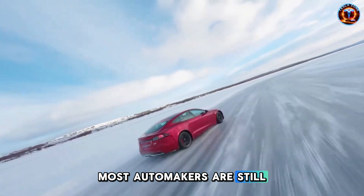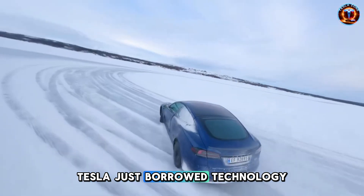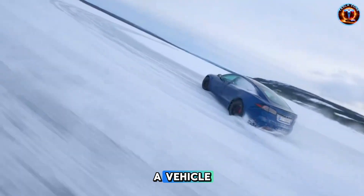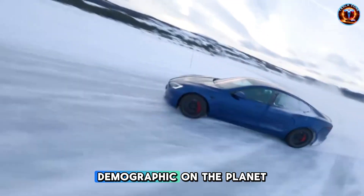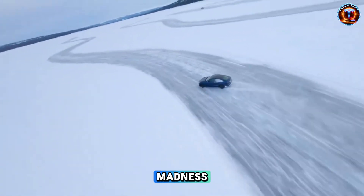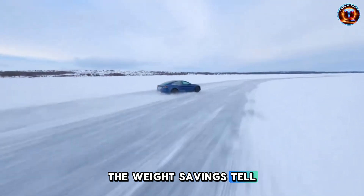Most automakers are still using conventional steel with minor tweaks. Tesla just borrowed technology from spacecraft and dropped it into a vehicle aimed at the most safety-conscious demographic on the planet. That's either brilliance or madness, and honestly, it might be both. The weight savings tell the real story.